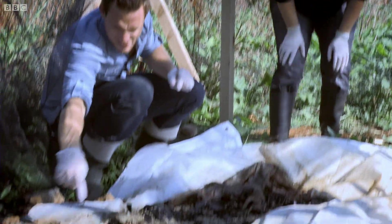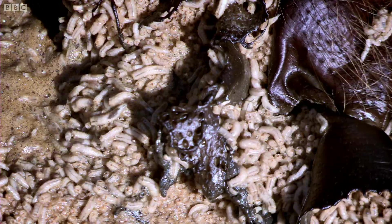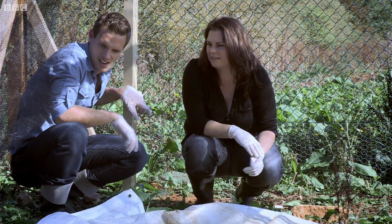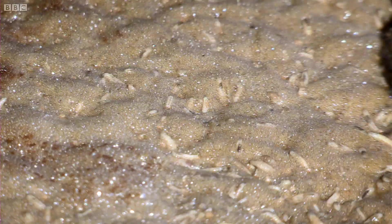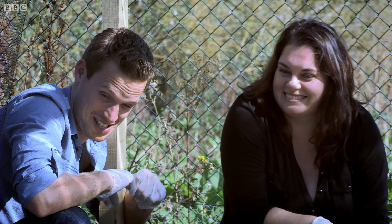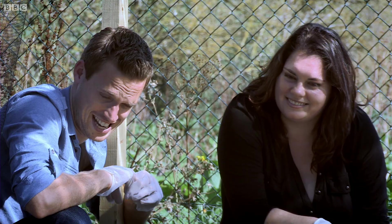What's all that stuff? Oh, it's all wriggling. That's liquefied body tissue that has then been agitated by the movement of the maggots — that's why it's kind of foamy like that. It's getting to that stage where the smell is just so rank that I can no longer really stand it.